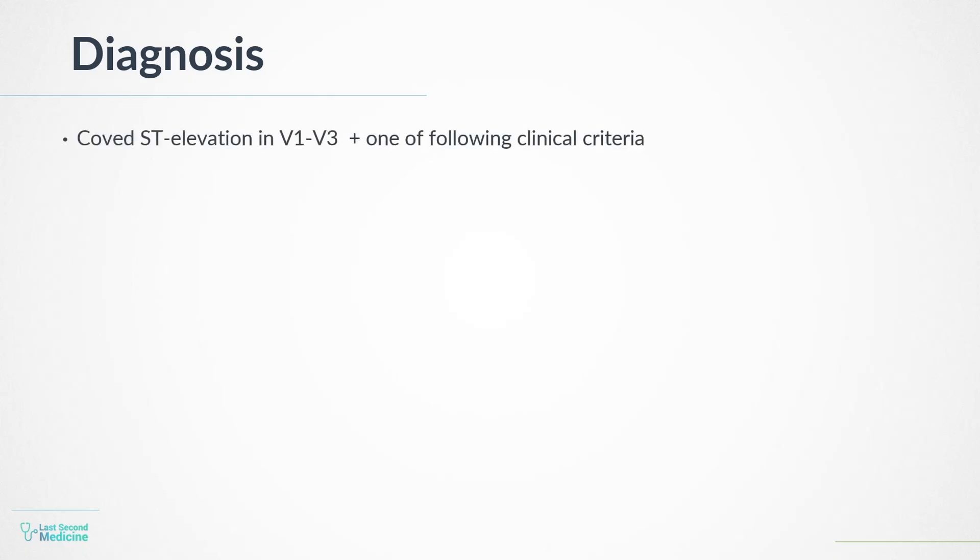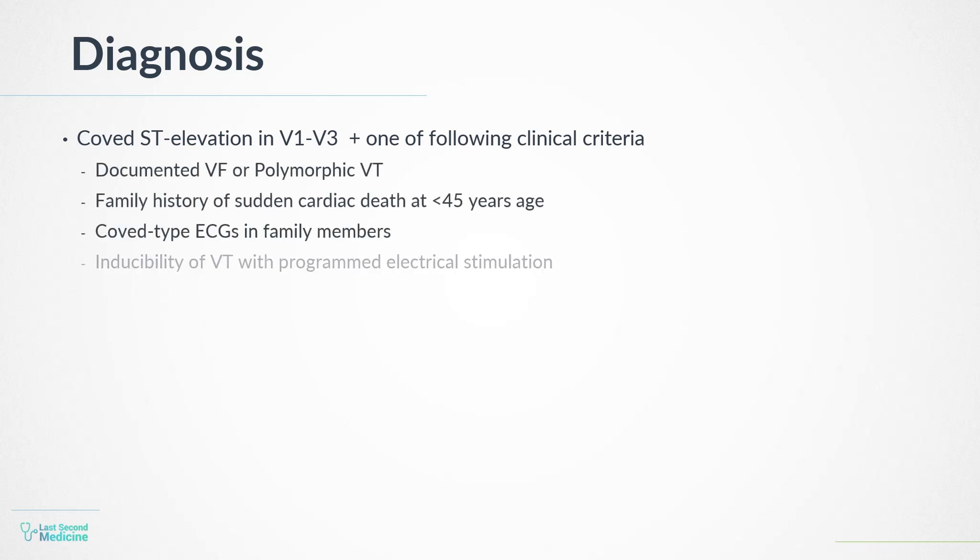Diagnosis: Brugada syndrome can be diagnosed by coved ST elevation in V1 to V3 associated with one of the following clinical criteria: documented ventricular fibrillation or polymorphic ventricular tachycardia, family history of sudden cardiac death at less than 45 years of age, coved-type ECGs in family members, inducibility of VT with programmed electrical stimulation, syncope, or nocturnal agonal respiration.